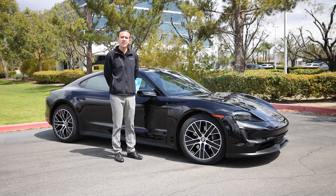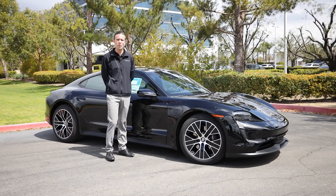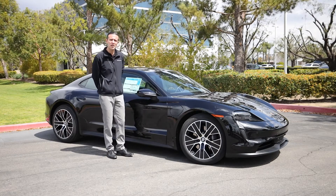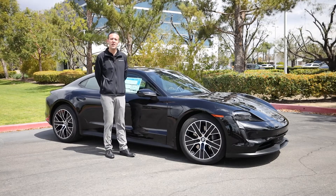Performance-wise, this Taycan will feature the 402 horsepower permanent synchronous motor, matched with the 79.2 kilowatt-hour performance battery. The driving range in this Taycan will be about 200 to 230 miles, and the zero-to-60 time is about 5.1 seconds.